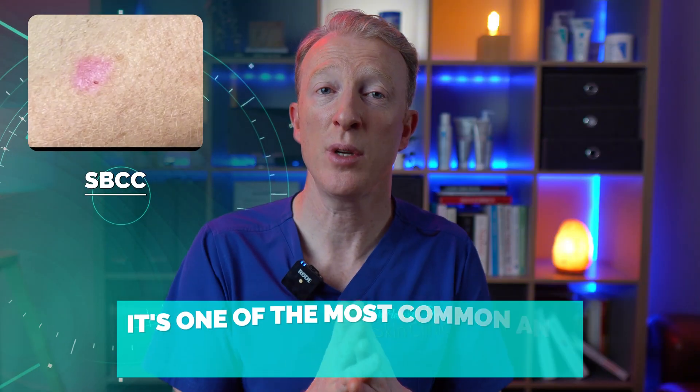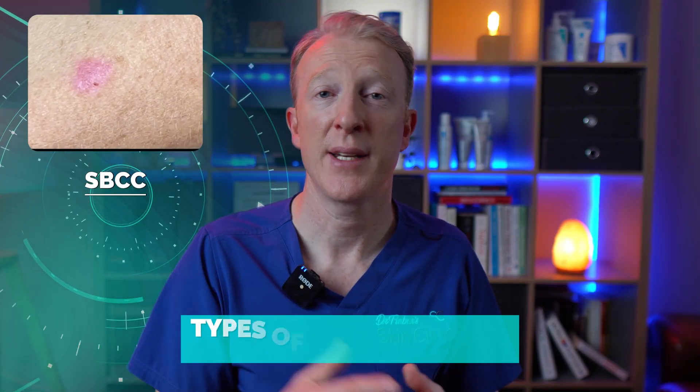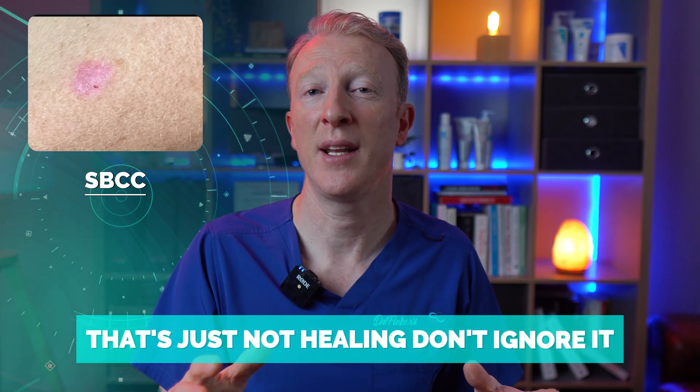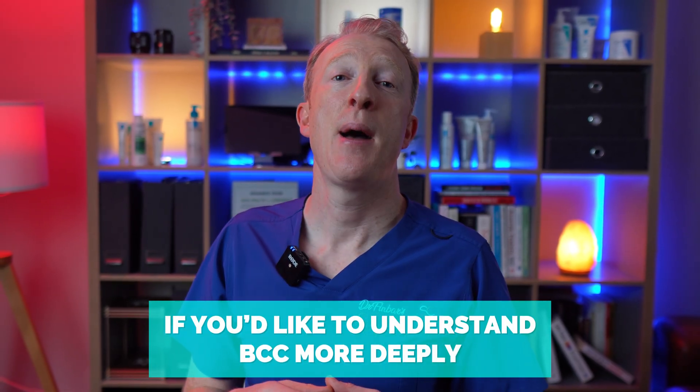Don't be alarmed if you've been diagnosed with superficial BCC — it's one of the most common and treatable types of skin cancer. If you've spotted a red or pink patch that's just not healing, don't ignore it. Early diagnosis means easier treatment and better results. And if you'd like to understand BCCs more deeply, be sure to watch the next video where I'll link to more details.